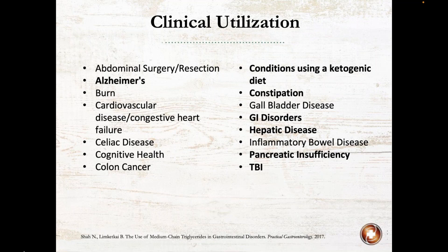Some GI-related reasons why you might want to use MCT oil include abdominal surgery or resection, celiac disease, reactions after severe food allergies, colon cancer, gallbladder disease, hepatic disease, pancreatic insufficiency, and constipation. Other reasons include Alzheimer's disease, conditions where you utilize a ketogenic diet such as traumatic brain injury, sometimes in congestive heart failure or burn patients, and sometimes for overall cognitive health, which will make more sense once I delve into the research.